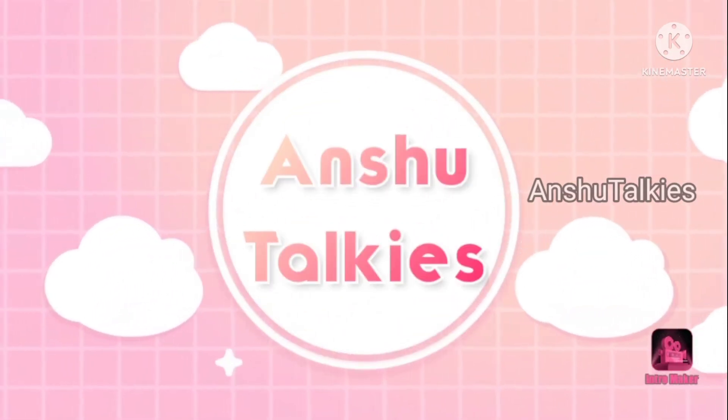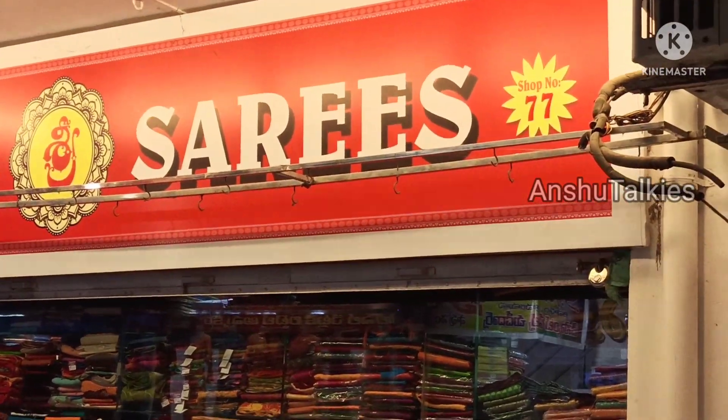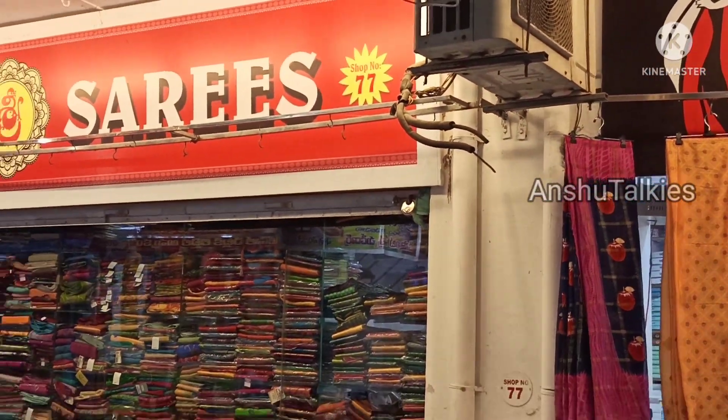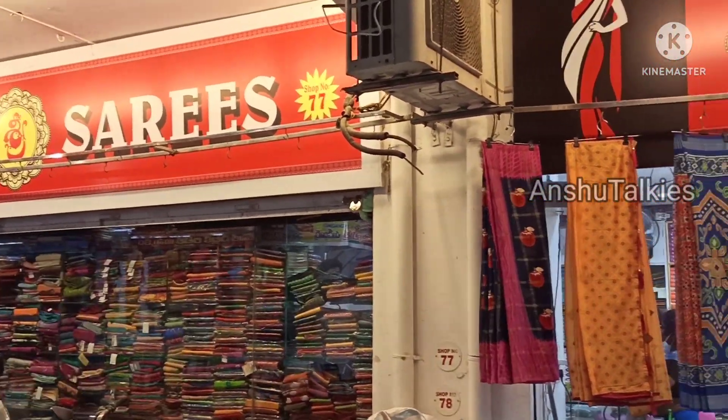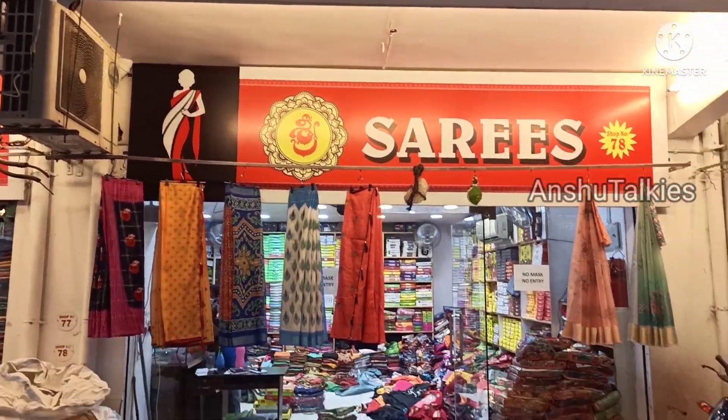Hello everyone, welcome back to Anshi Talkies. I am going to show you Shri Saris, shop number 77, 78, 79 and 80. In this shop, you have any type of saris available at wholesale prices.